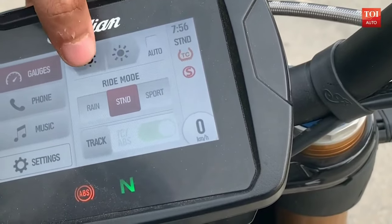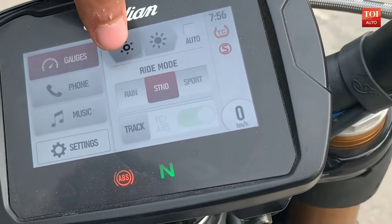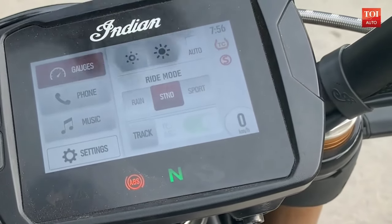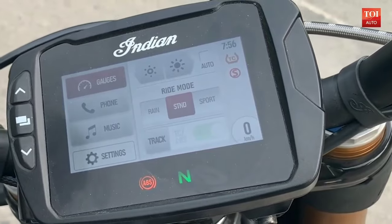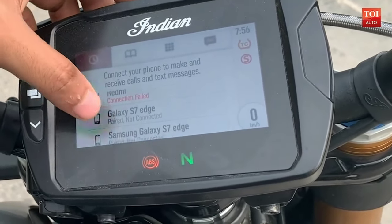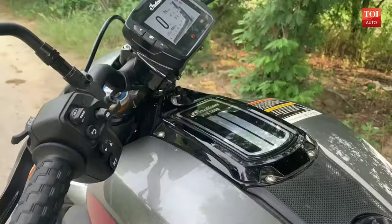Apart from this, the menu can also be navigated using the 4-way joystick and buttons on the switchgear. The S version gets a fully adjustable suspension, a 6-axis IMU, and an electronics package that includes lean-angle-sensitive ABS, traction control, stability control, and a wheelie mitigation system.